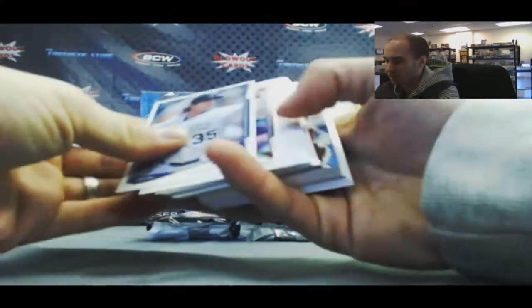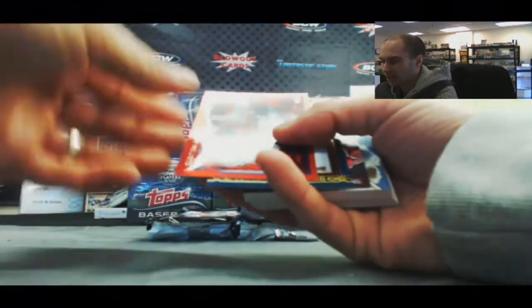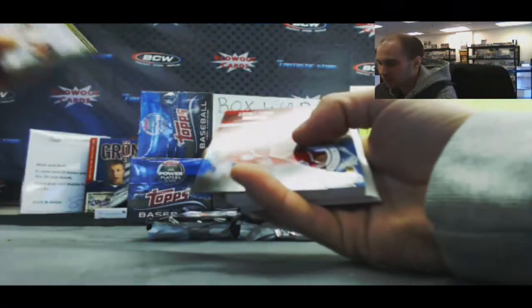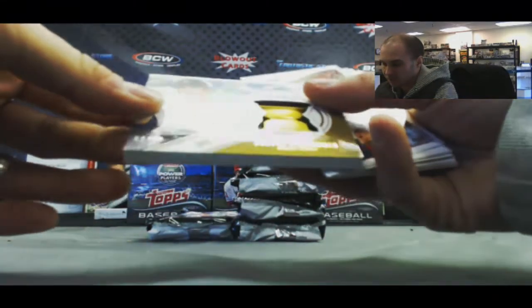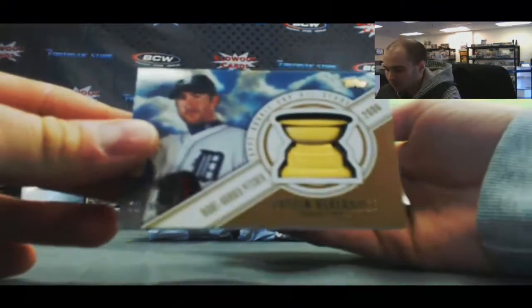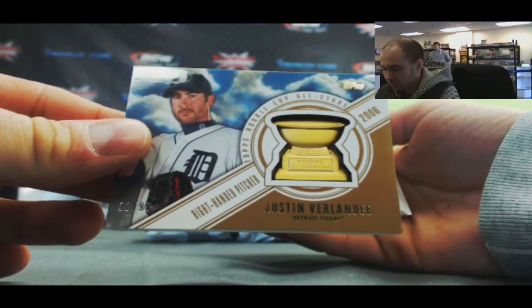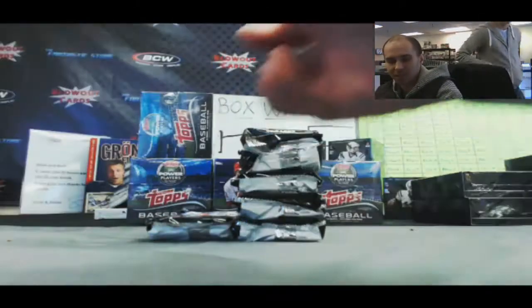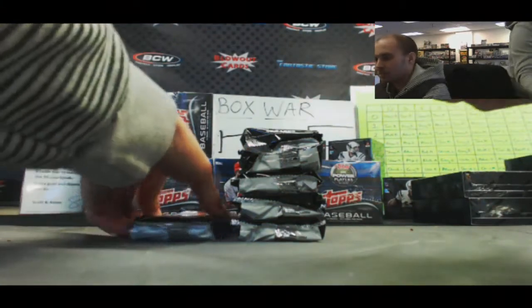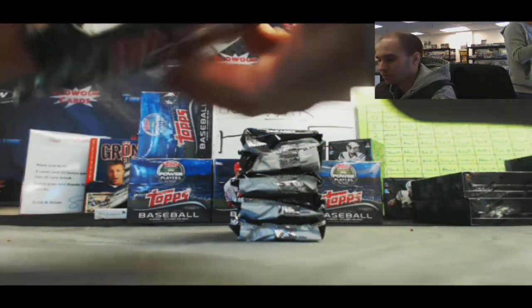We've got a real thick card coming up. Got Ricky Nolasco red, Madsen Baumgartner, and check this one out — Justin Verlander, number 1 of 99, first one made. Topps Rookie Cup All Stars. Oh, look how thick that card stock is — it's like a 25-count. Seriously, a shadowbox. That is cool.